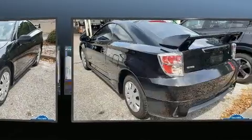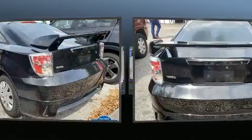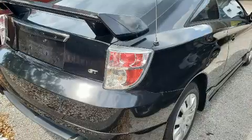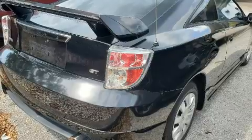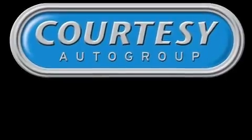It features a front-wheel drive platform, an automatic transmission, and a 1.8-liter four-cylinder engine. Toyota infused the interior with top-shelf amenities, such as a tachometer, variably intermittent wipers, fully automatic headlights, and more.